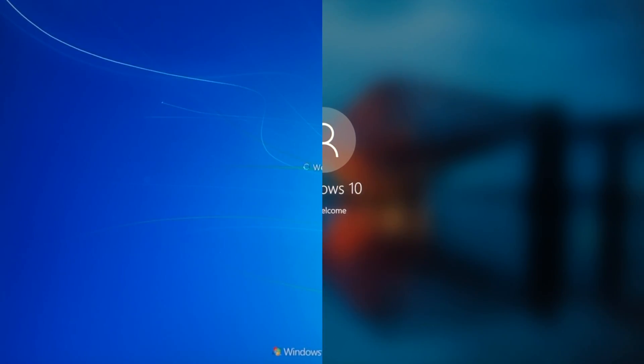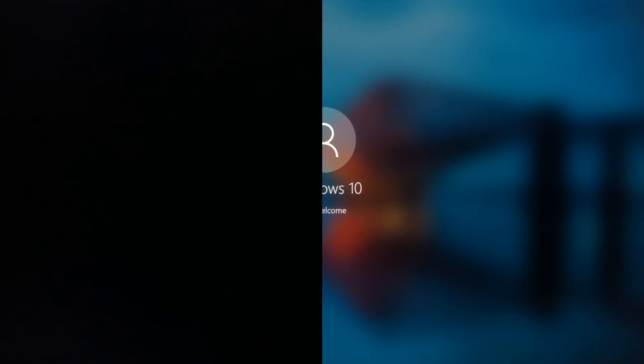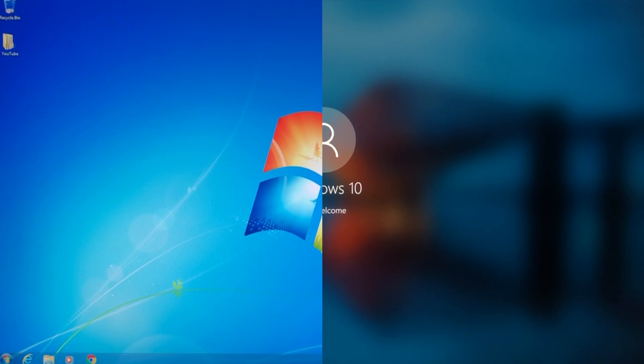If you're wondering about how usable Windows 7 is in the modern day — can it still securely browse the web? Can it still play modern games? You can check out my video about it up in the card at the top right.